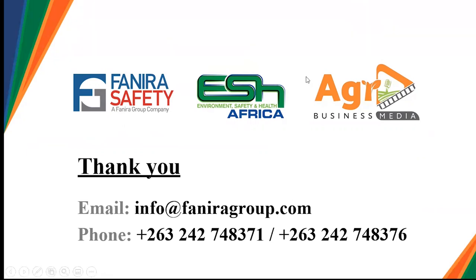Thank you very much Tichona for that great, informative presentation. It is very sad that precious lives are being lost, and as discussed, most of these incidents can be avoided. We do hope that farmers will apply the measures presented by Tichona Mungazi. If you have any questions and comments, please drop them in the comments section. We would like to thank Fanira for making this webinar a success. From Agribusiness Media, my name is Rollings — wishing you the best in your farm businesses. Thank you.